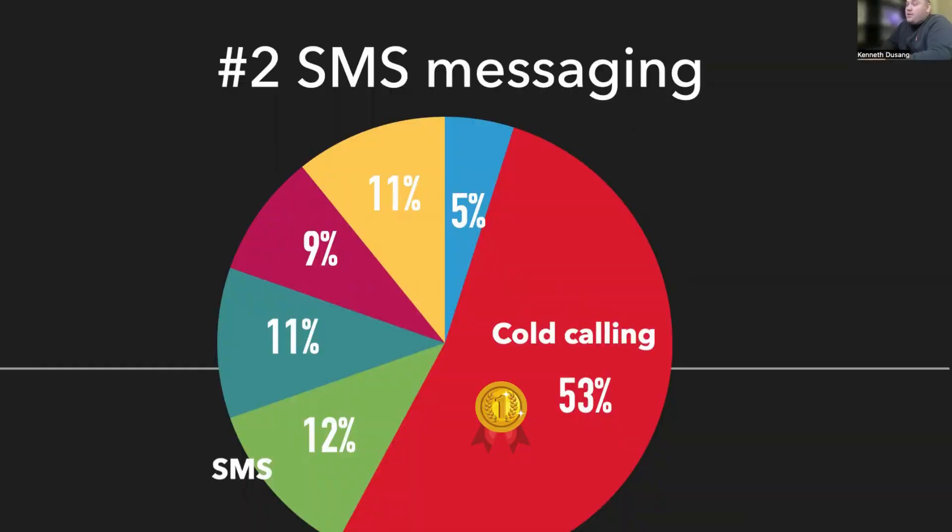SMS is a great form of marketing, you just got to be a little bit careful with it now. There are a lot of companies that won't let you use SMS marketing anymore unless you register your numbers and all kinds of stuff.